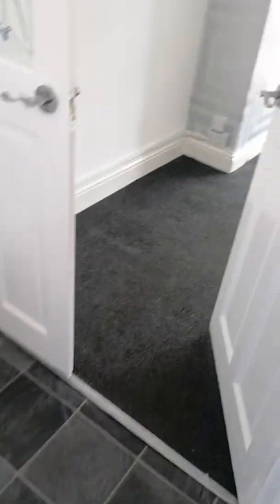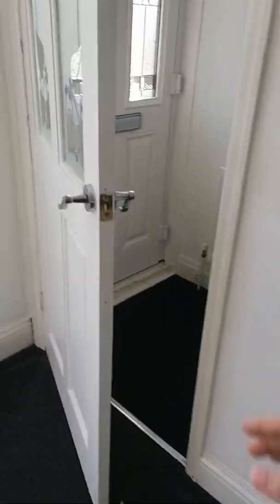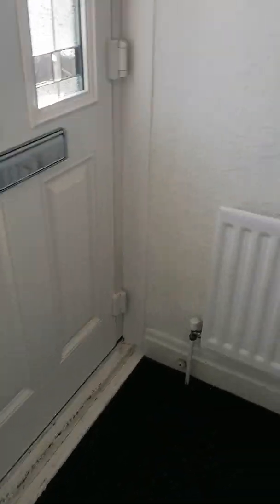We go back through the kitchen and through the living room, then up the stairs where we have three bedrooms. Everything is all neutral — really dark grey carpet and nice white walls.